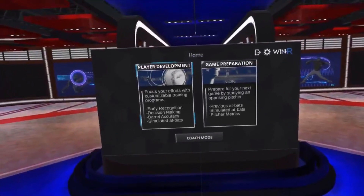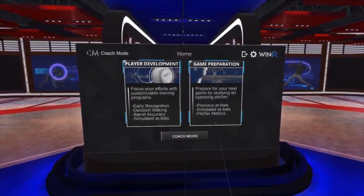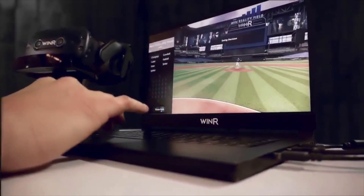Utilize CoachMode in any of the Winseries training modes by enabling the feature from the Home Menu. Step into the ultimate competitive environment, going head-to-head against your coach and teammates.